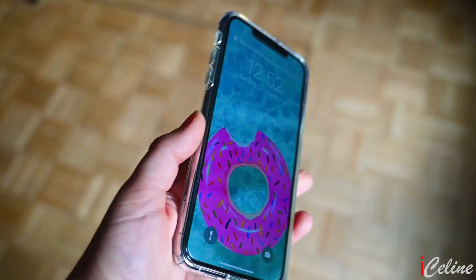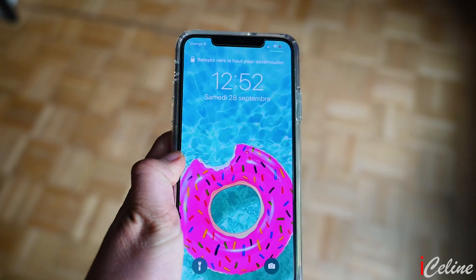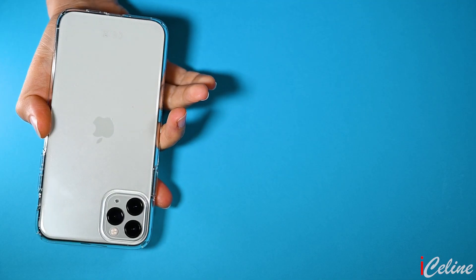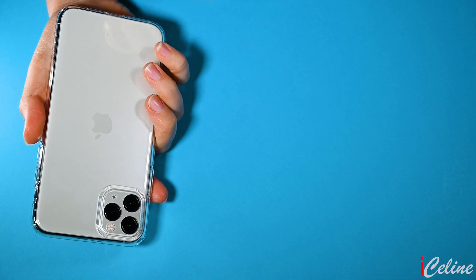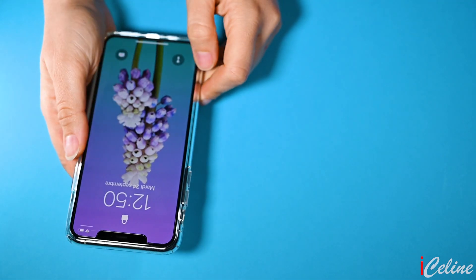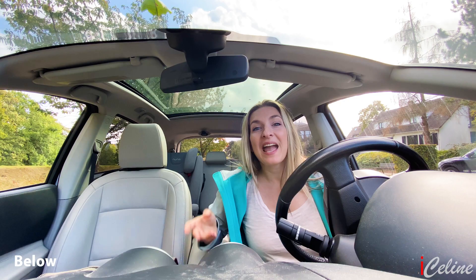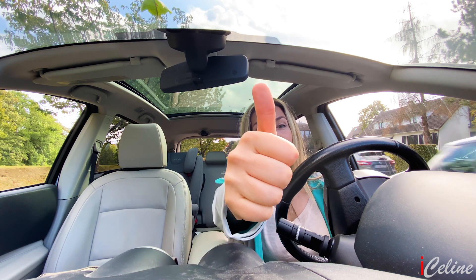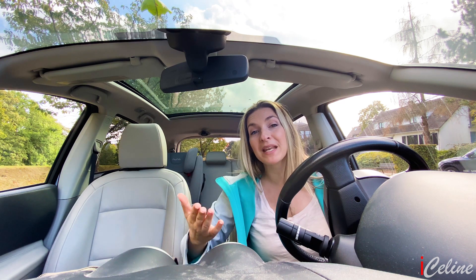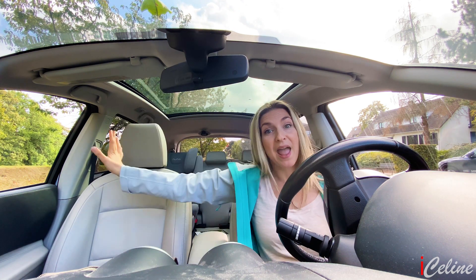There is more to talk about — the haptic touch and the slow motion selfie called Slowfies. We'll talk about these subjects and many more in the next video. If you have any questions about the new iPhone, please let me know in the comments below. Thanks for watching — don't forget to click the thumbs up button and subscribe to my channel. Take good care of yourselves, I will see you very soon!